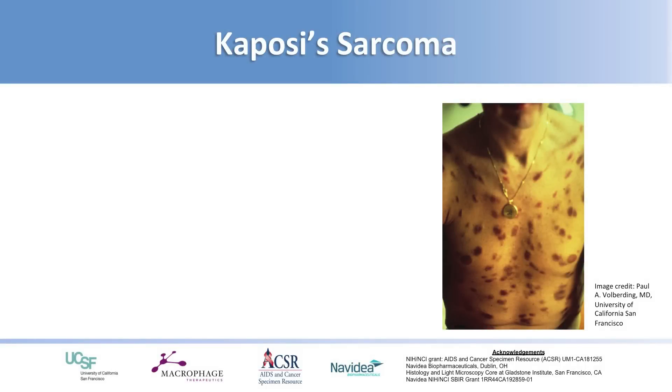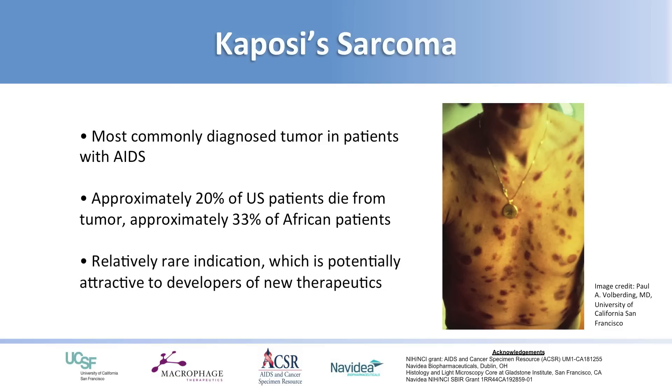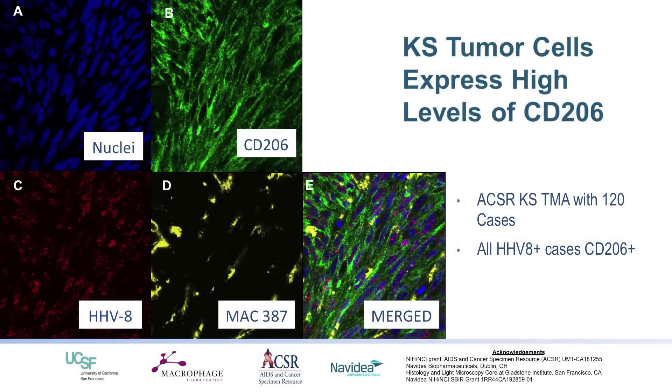We're going to look at one type of tumor called Kaposi's sarcoma — the most common tumor diagnosed in AIDS patients. About 20% of patients in the United States, maybe a third or more in Africa, treated with conventional therapy have their tumor grow and it ultimately kills them. It's relatively rare, so rare diseases have a faster track for drug development. What we noted, that hasn't really been noted before, is that the CD206 molecule is not only on the tumor-associated macrophages — it's on the tumor cells themselves. We've been able to show that the tumor cells in Kaposi's sarcoma have CD206 on them, as do the macrophages.